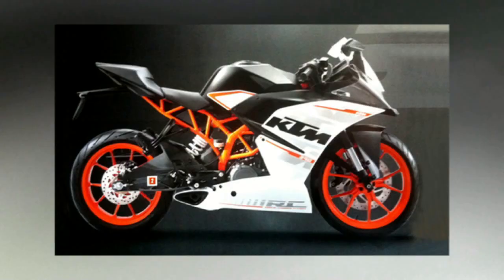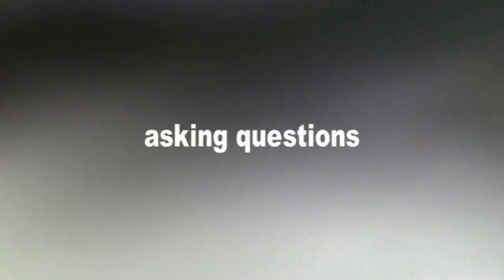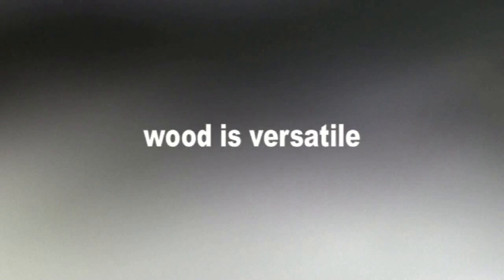Take motorcycle design for instance. New technologies using lightweight composite materials show an evolution in structural design. The form follows the function and new electric bikes reflect the technology. Designing to me is about asking questions after emptying the mind of preconceptions. Wood is fantastically versatile.